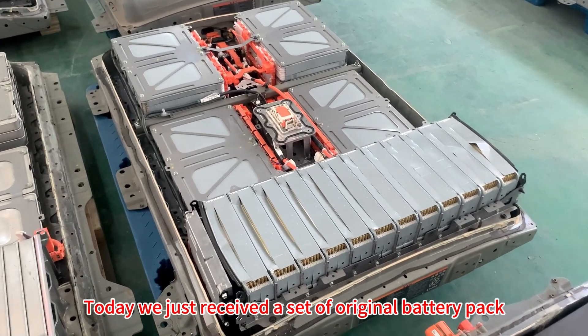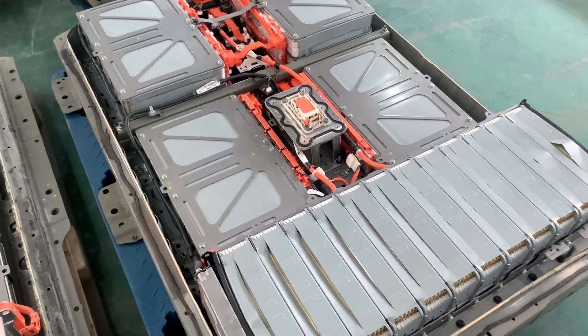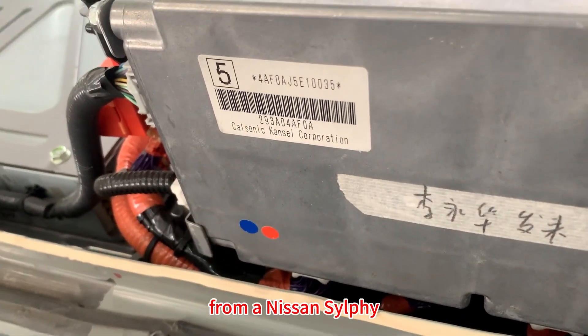Today we just received a set of original battery pack from a customer in Shenzhen. This is a 40kWh battery pack removed from a Nissan Selfie.